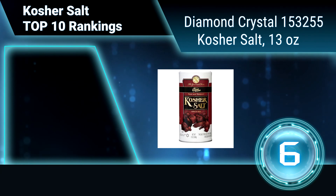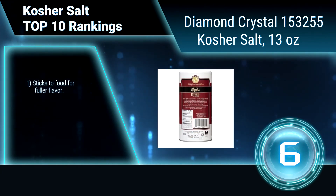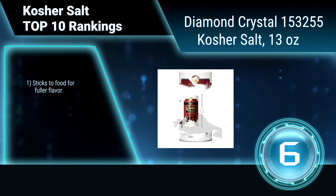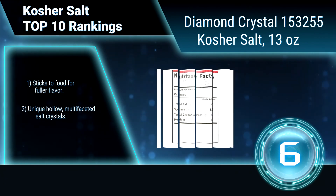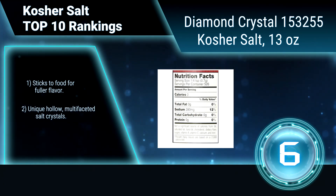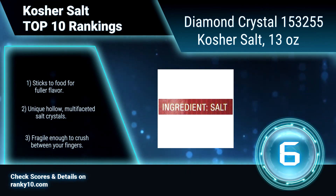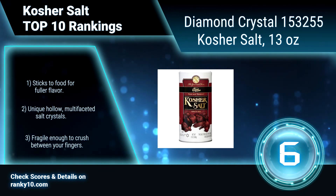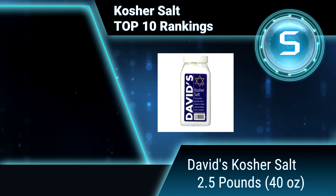Ranking number 6: Diamond Crystal Kosher Salt, 13 ounces. This has a much larger flake size than regular table salt. It is distinct from other kosher salts because of its extraordinary texture and smooth blendability. Sticks to food for fuller flavor, with unique hollow multifaceted salt crystals fragile enough to crush between your fingers.